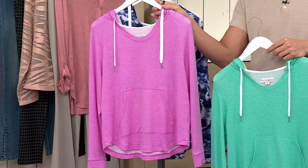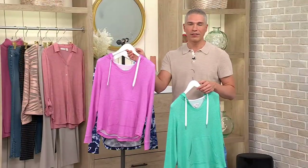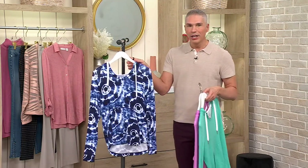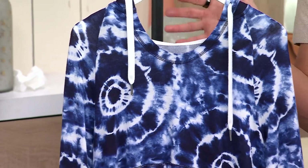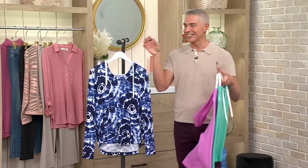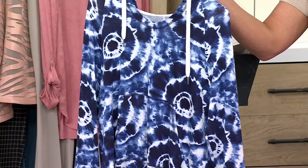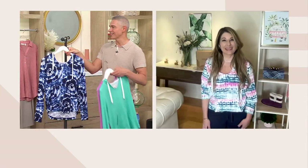This one is your orchid heather — just bright and happy. Anytime I see a pink, an orchid, or a coral, I think of Rachel. And then this one — the indigo shibori burst — it looks like the images of the ocean from outer space, like the waves, and it's just so beautiful. Thinking ahead to the Americana holidays coming up this summer, this is a great one to pack in your beach bag with red shorts or white shorts.